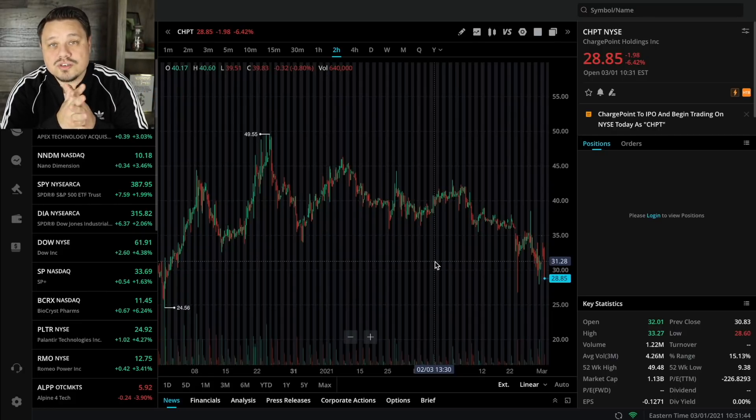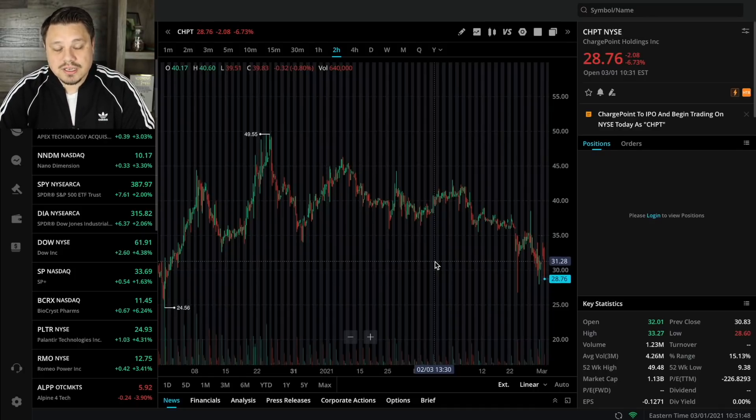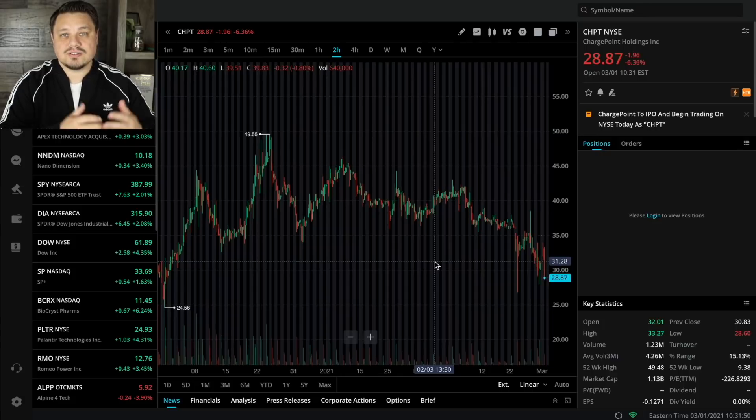I hope that quells your fears. Your stock is not worth $0 — it's now just CHPT. You should see that in your brokerage. If you had a hundred shares of SBE, you should now have a hundred shares of CHPT. They converted over on a one-to-one basis, which pretty much every SPAC does.